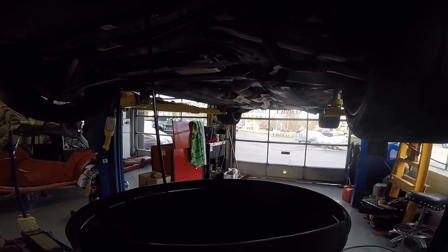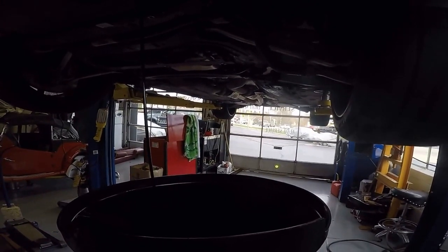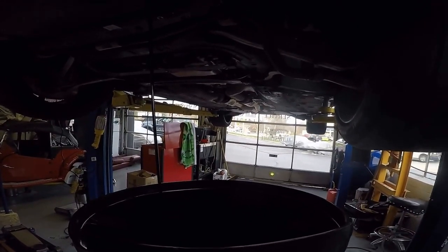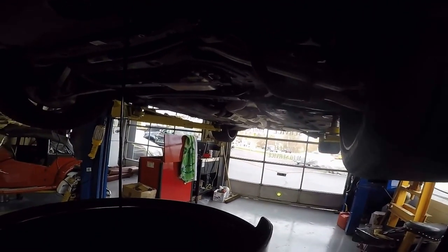If you're a customer and you have a problem with another shop, do not come to us and slam another shop. These are our colleagues. If you have a problem with them, I suggest you go back to them and work those problems out. Speak to the owner — especially on a new car purchase. We don't get involved; we stay out of it. These are our colleagues — we help them. That's just the way we were raised and that's the way it's going to stay.